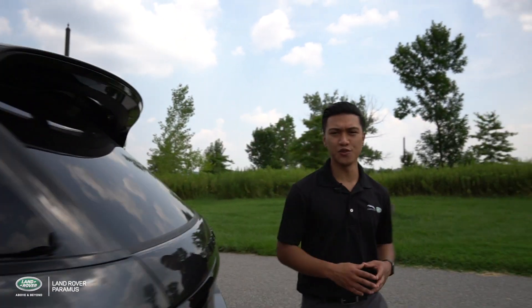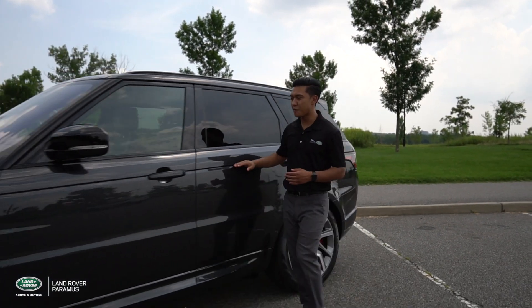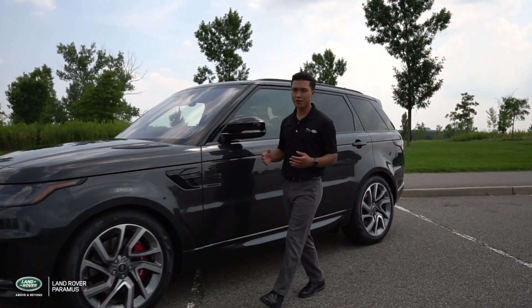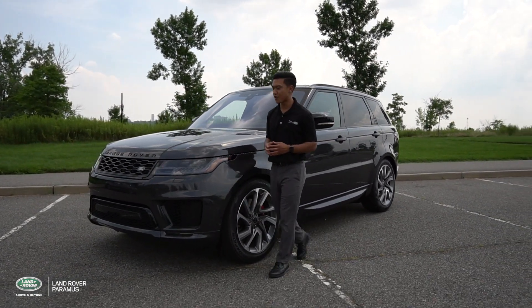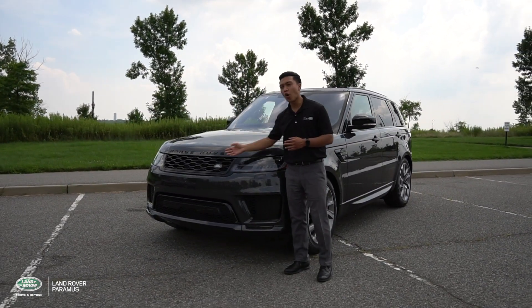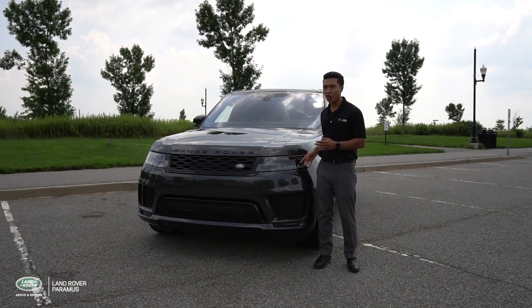The Range Rover Sport takes its design cues from the full-size Range Rover. A floating roofline and continuous body waistline is an homage to the full-size. This particular vehicle sits on 21-inch wheels with red brake calipers, featuring an all-black honeycomb grille, black lettering, and all-LED lights.